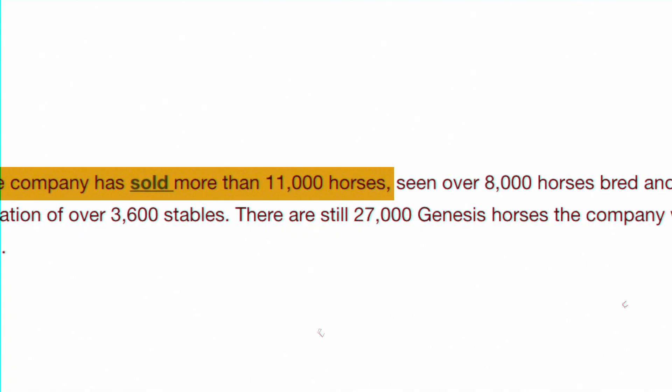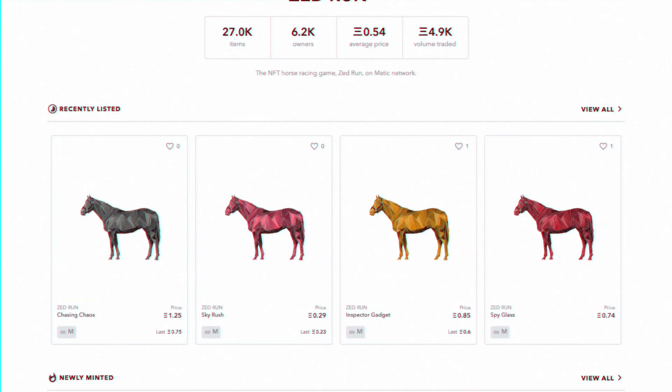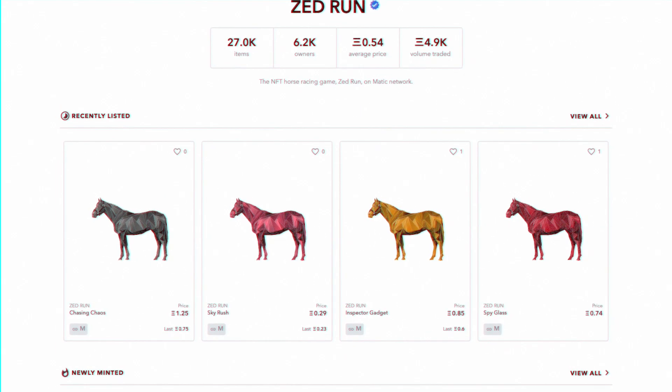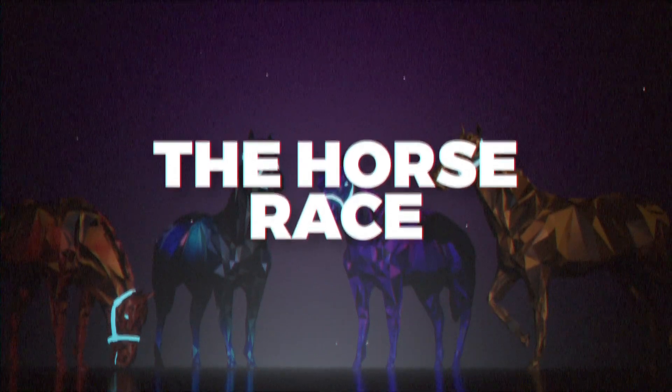So at the time of this video, only about 11,000 horses have been sold. This was definitely recorded just before the drop, which I'll get into later. You can go on the secondary market like OpenSea to purchase a horse. Because it is digital horse racing, the platform races take place every hour, basically every day. Owners pay an entry fee to run their horse against others for prize money. On top of earning potential on wins, you can also breed your horses.